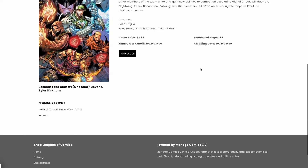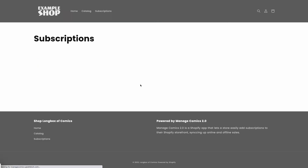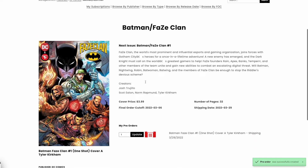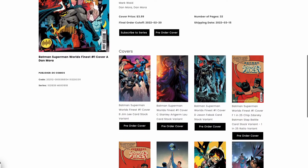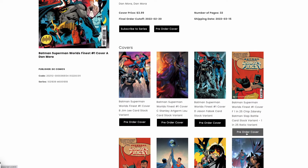You can pre-order one-shots and collected editions. You can even order specific variant covers for the title you are looking for.